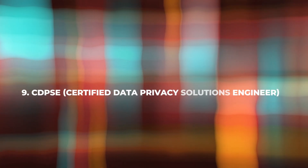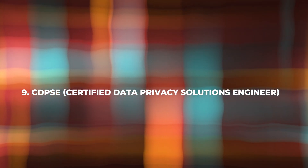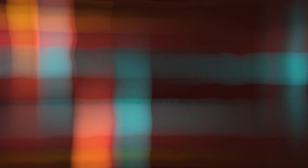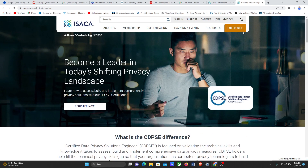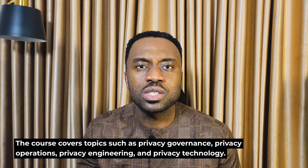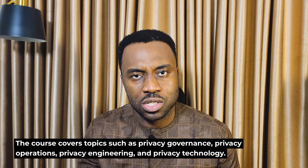We also have the CDPSE — the Certified Data Privacy Solutions Engineer. To register for the CDPSE exam, you can visit the ISACA website. This certification focuses on data privacy and addresses the skills needed to implement privacy solutions within an organization. The course covers topics such as privacy governance, privacy operations, privacy engineering, and privacy technology. CDPSE is suitable for professionals involved in data privacy management. With a CDPSE certification, you can pursue roles like data privacy solutions engineer, privacy compliance officer, and privacy consultant. The exam consists of multiple-choice questions and the passing score is 450 out of 800. The exam duration is 240 minutes.